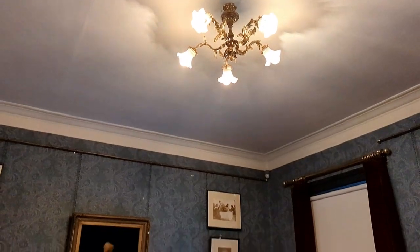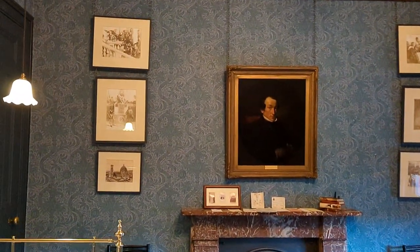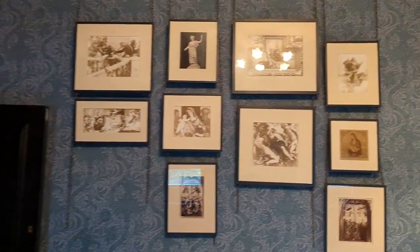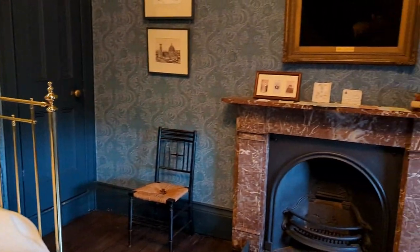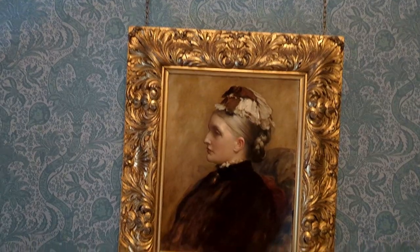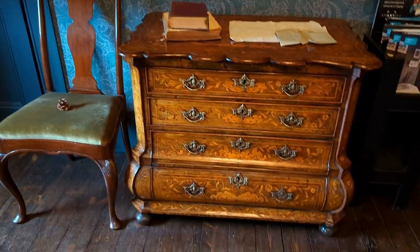Now let's start the house tour again. That's the bedroom of Leighton — this was his only truly private space in a home that was so much about presentation and display. Leighton died in this room in January 1896; his final words were 'My love to the Royal Academy.' He then spoke to his two sisters in German, determined as ever to separate his public and private worlds.